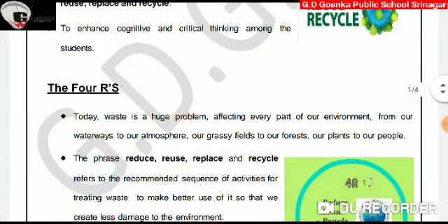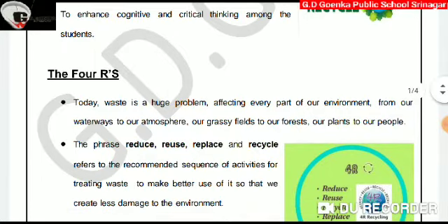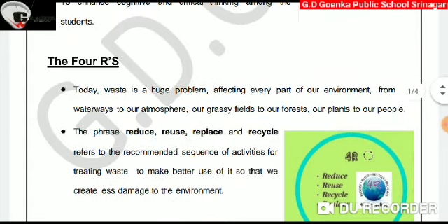The 4 R's. Dear Goinkans, as we all know, waste is a huge problem affecting every part of our environment, from our waterways to our atmosphere, our grassy fields to forests, our people to our plants. The phrase reduce, reuse, replace, and recycle refers to the recommended sequence of activities for treating waste to make better use of it, so that we create less damage to the environment.